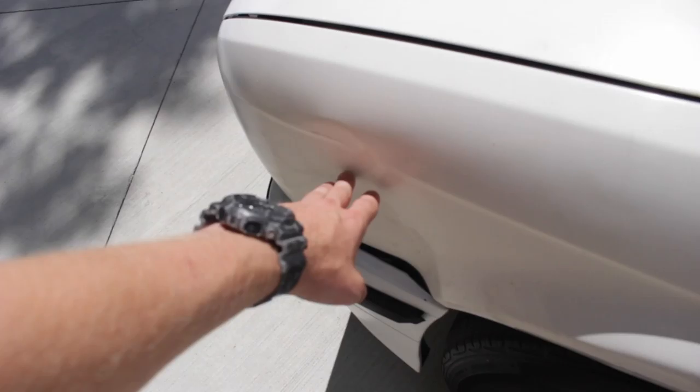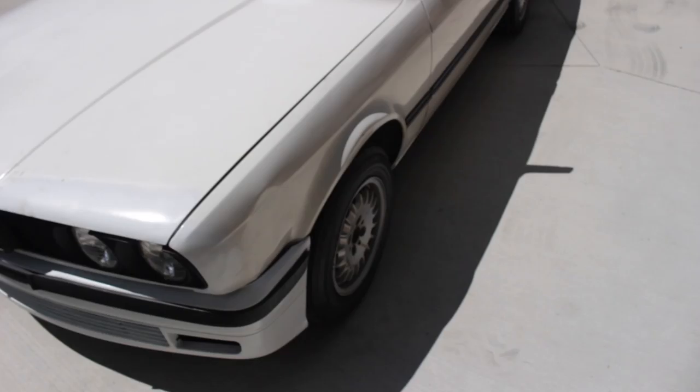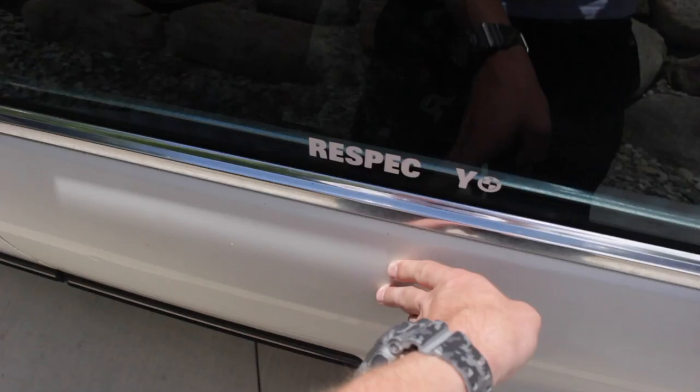Got a sick dent right here. I might try to pull that out with some of those YouTube plunger tricks — maybe make a video on that. Got a windshield banner on it already. Not a bad E30 for what I paid for.